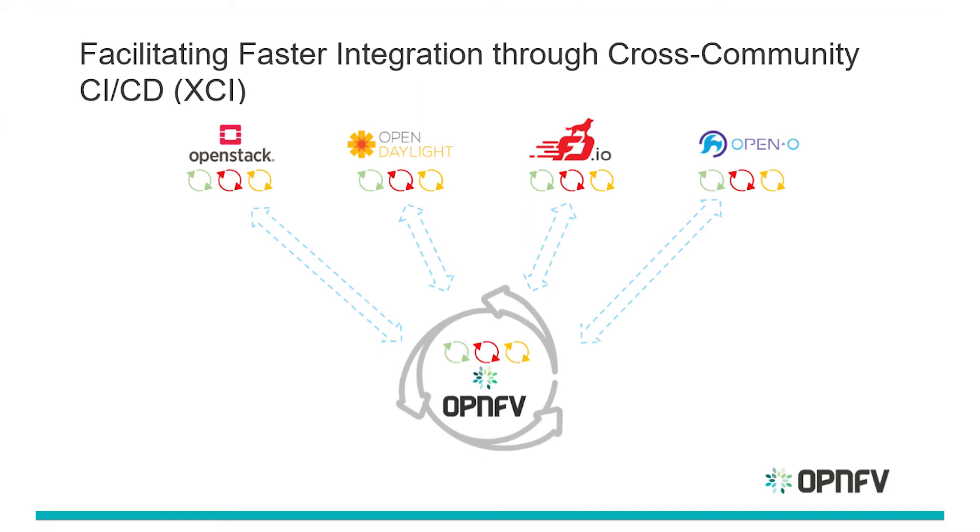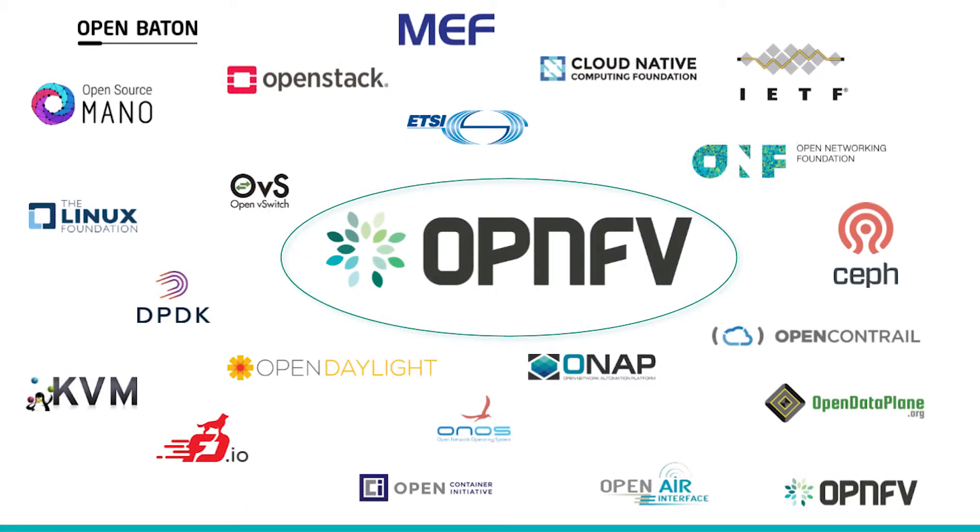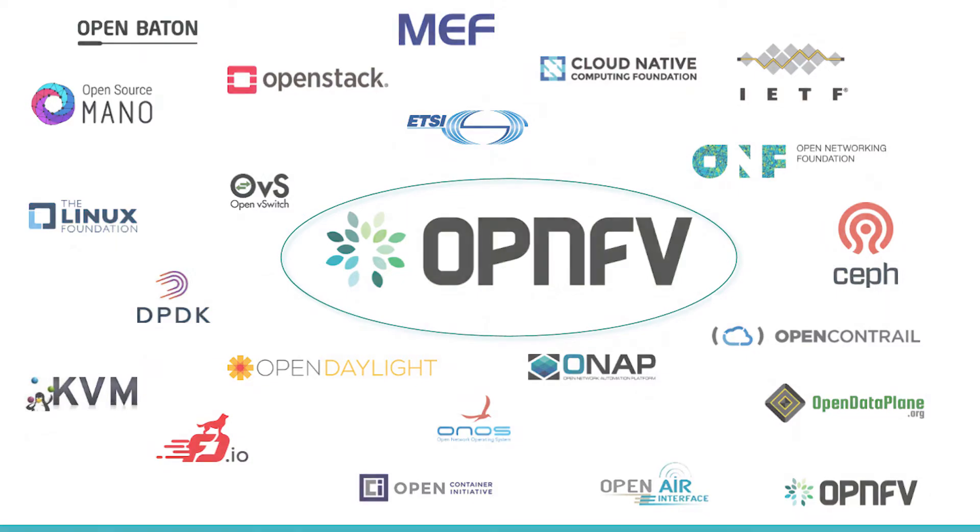We do collaborative development with upstream groups, and those can be folks like OpenStack, OpenDaylight, FDIO, OVS, and basically to enable NFV use cases we will figure out what features are needed and we'll do collaborative development upstream.